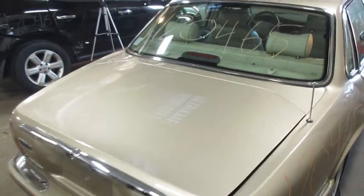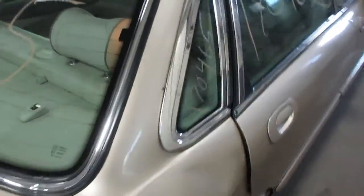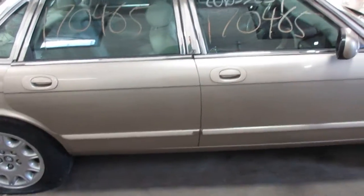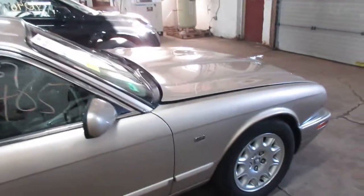Nice car. It was hit in the rear, so it buckled a little bit in the quarters. But otherwise, the doors and everything else are really clean. Nice fender, hood. Engine looks good.